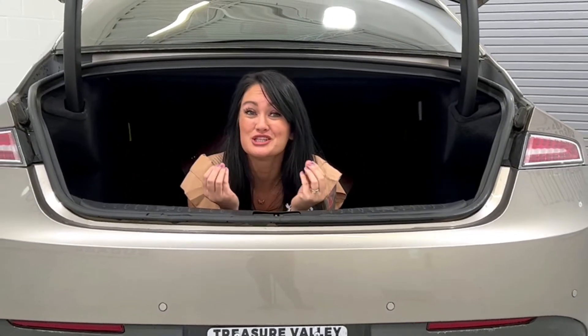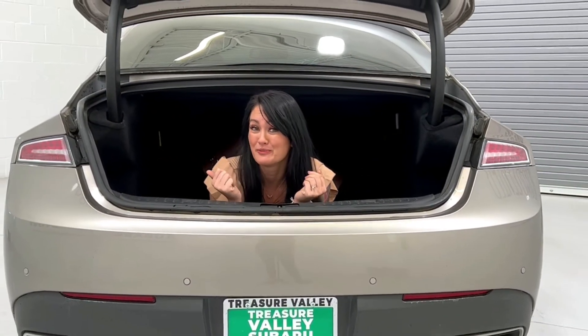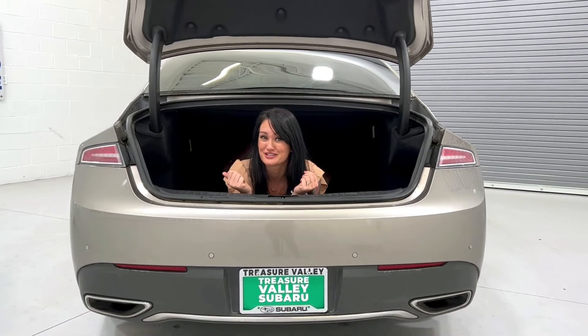For a sedan, this trunk is huge. You could fit multiple packets of paper towels from Costco in here.